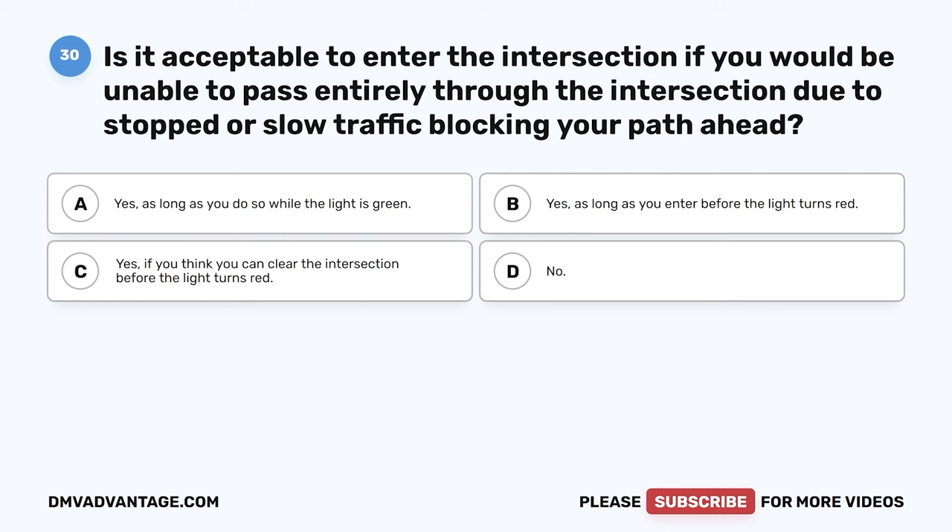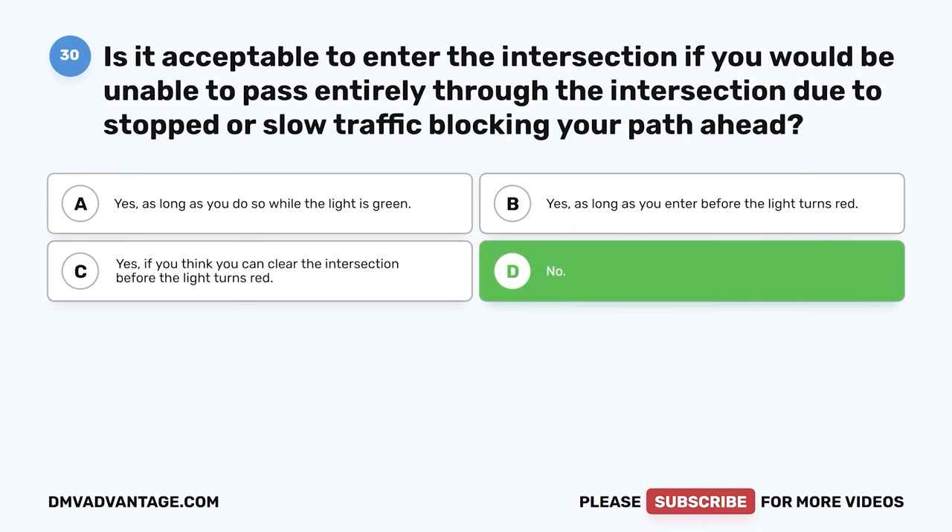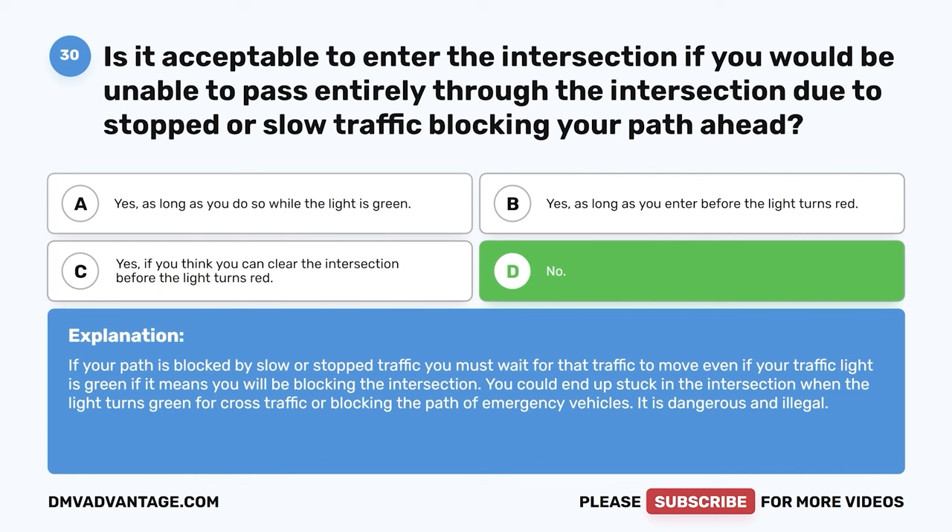Question thirty. Is it acceptable to enter the intersection if you would be unable to pass entirely through it due to stopped or slow traffic blocking your path ahead? A. Yes, as long as you do so while the light is green. B. Yes, as long as you enter before the light turns red. C. Yes, if you think you can clear the intersection before the light turns red. D. No. The correct answer is D, no. If your path is blocked by slow or stopped traffic, you must wait even if your light is green, to avoid blocking the intersection. You could end up stuck when the light turns green for cross-traffic or blocking emergency vehicles. It is dangerous and illegal.